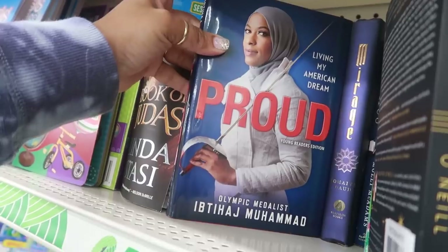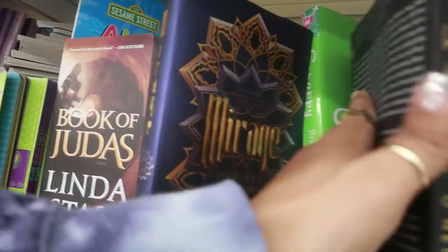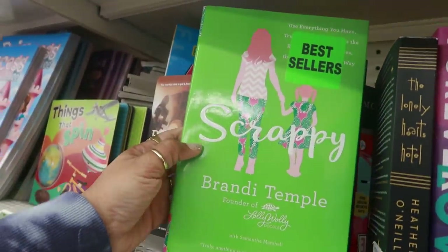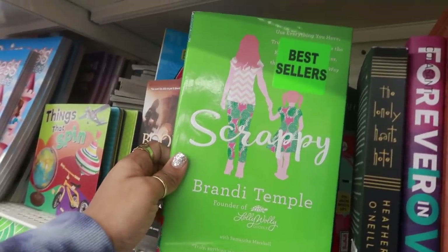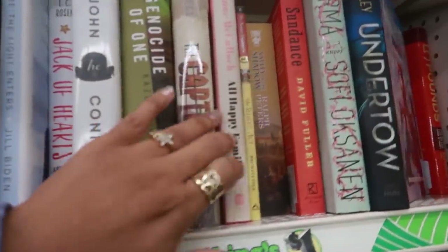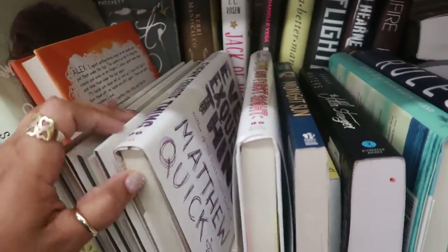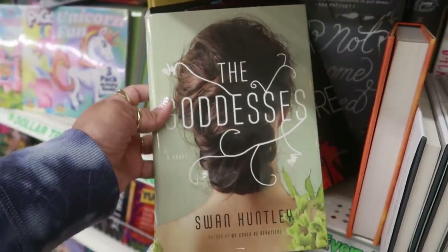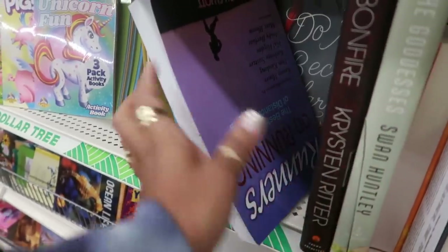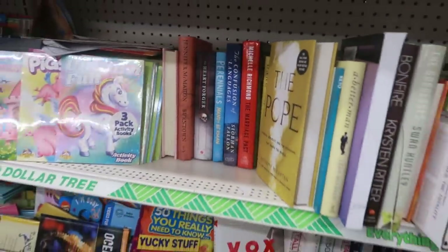'Proud Living My American Dream' — an Olympic medalist. I'm not going to say her first name because I'll butcher it, but her last name is Muhammad. 'Mirage.' 'Scrappy' — Founder of Lolly Wolly Doodle. There's another Fortnite book. Most of these look like repeats. 'The Goddesses.' 'A Better Man.' Okay, that's it for the books you guys.